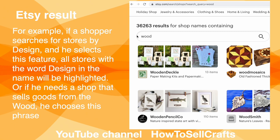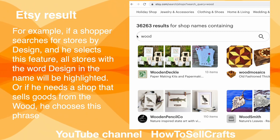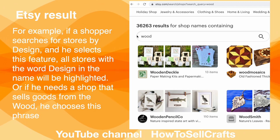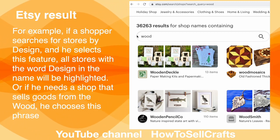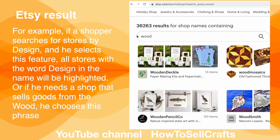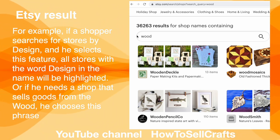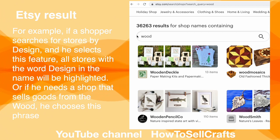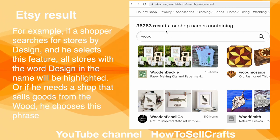For example, if a shopper searches for stores by 'design' and selects this feature, all stores with the word 'design' in the name will be highlighted. Or if she or he needs a shop that sells goods from wood, she or he chooses this phrase and receives such a result.